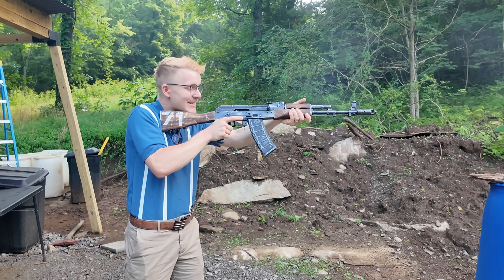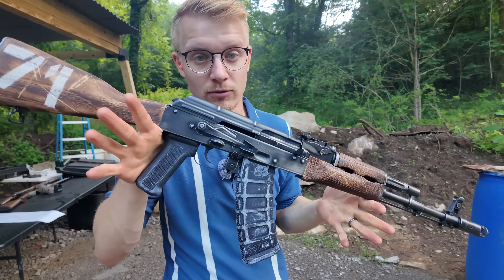As you're going to notice right here, this thing has no recoil to speak of, or at least very minimal recoil.